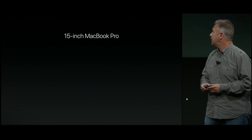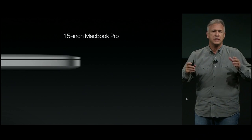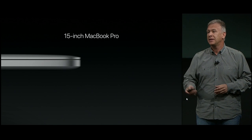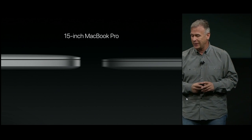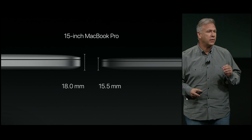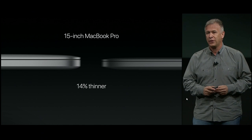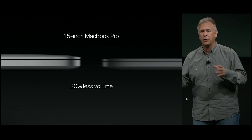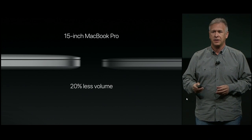Now let's look at the 15-inch notebook. The previous 15-inch MacBook Pro was the standard — the best professional notebook ever made, until today. Here's the new 15-inch Pro next to it: 15.5 millimeters thin, that's 14% thinner. And it is smaller as well — 20% smaller in volume than the previous one. One-fifth less. It's a huge engineering feat.